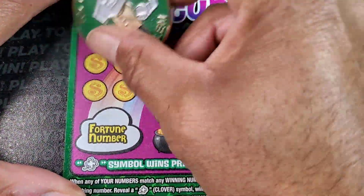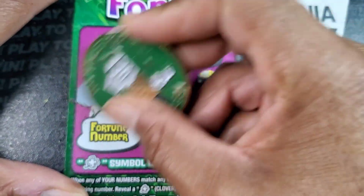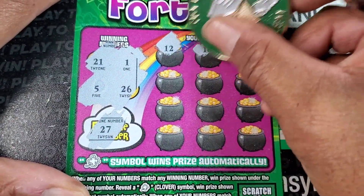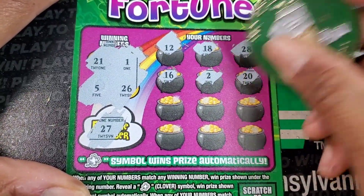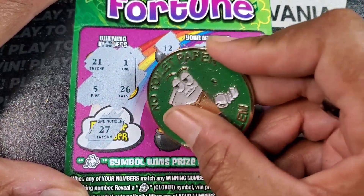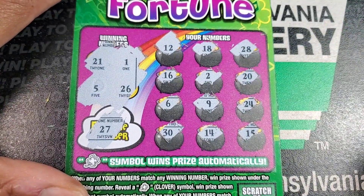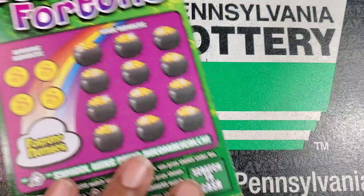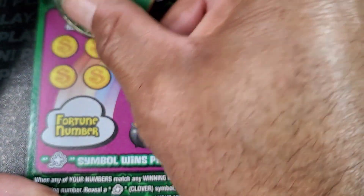Let's see how this one plays out. We got 21, 1, 5, and 26. Fortune number is 27. We got 12, 18, 28, 16, 2, 20, 6, 9, 24, then 30, 14, and 15. I can see this is going to be a little tricky — not a difficult ticket, but the way they have the numbers situated is a challenge.